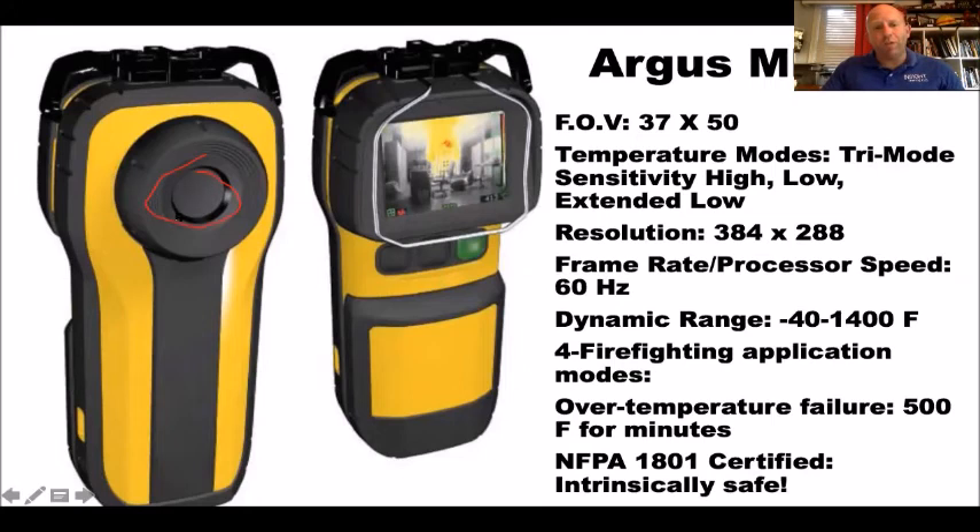One smart thing Argus did: the germanium window — the thin piece of metal in the front of the camera that allows infrared energy to pass through — they made it really wide so you can wipe it with a gloved hand. They also did something unique: if you break your germanium window on most fire service TICs, you have to spend a lot of money and send it back for repair. On the Argus, you can spend two hundred dollars, pull out eight screws, and change it yourself. Which would you rather do in an era of budgetary constraints?